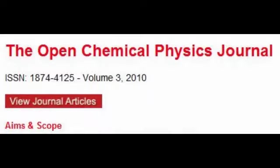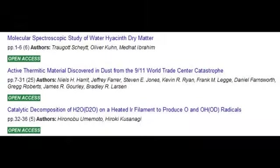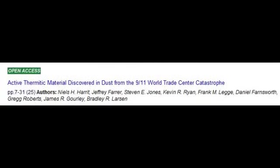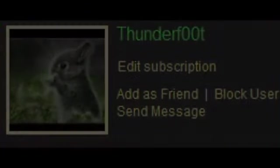The journal is nothing short of a joke. Despite having an editorial board of 90 or so people from throughout the world, in 2009 the journal published four papers. To give you some idea of how staggering this is, YouTube user Thunderfoot has published, on average, four papers a year.